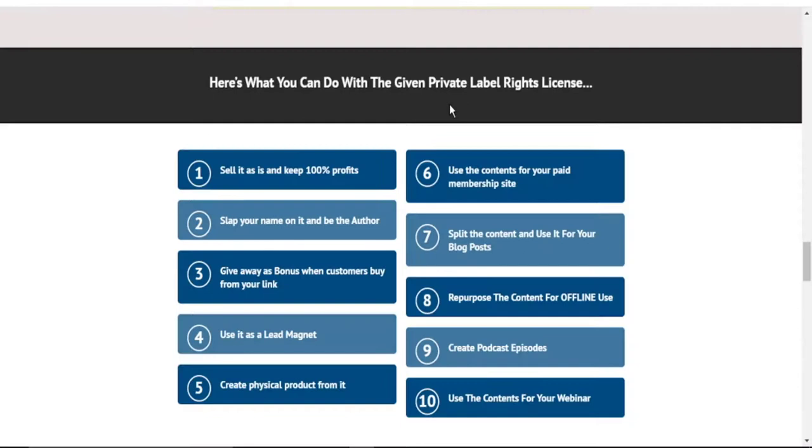These are some of the things you can do with this product: You can sell it as is at 200% profit. You can place your name on it as the author. You can give it away as a bonus when customers buy from your link. You can use it as a lead magnet. You can create physical products from it which you can sell. You can also make digital products out of it, which you can sell on places like Amazon, Etsy, and more. You can use this product for your paid membership site, split the content for blog posts, repurpose the content for offline news, create podcast episodes, use it for webinars, and use it on your e-learning platform.